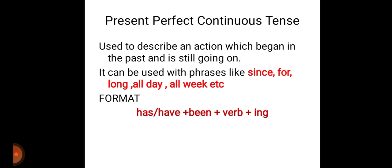The next tense we are going to discuss is present perfect continuous tense. This tense is used to describe an action which began in the past and is still going on — that is, if some action has begun in the past and it is still continuing till now, at the time of speaking. The format is has or have plus been plus verb plus ing — the ing form of the verb.